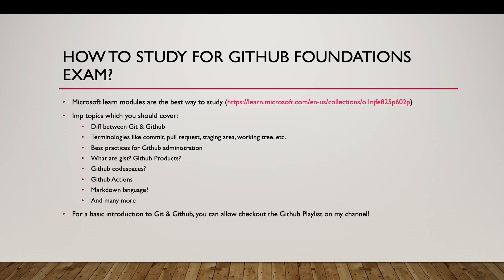Let me also tell you some important topics which I felt the questions were based on: the difference between Git and GitHub, Git and GitHub terminologies like commit, pull request, staging area, working tree, review, and merge. Also, best practices of GitHub administration, what is Gist, GitHub products, GitHub Codespaces, and GitHub Actions.